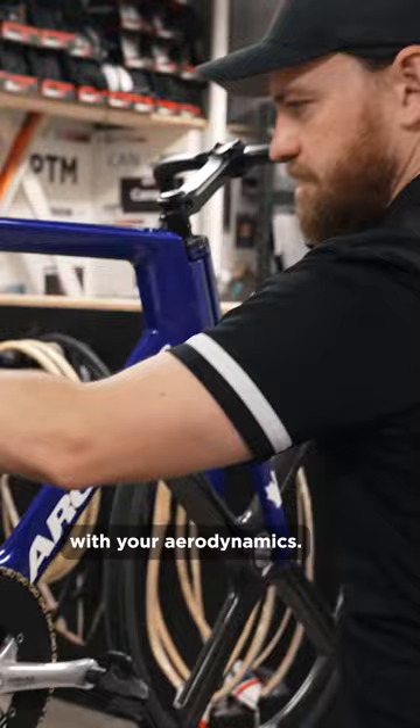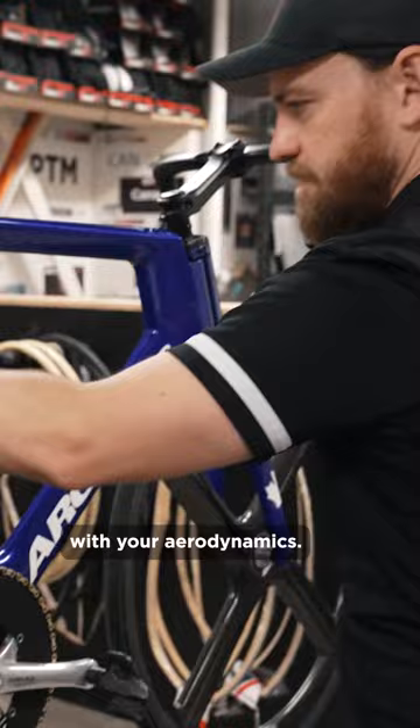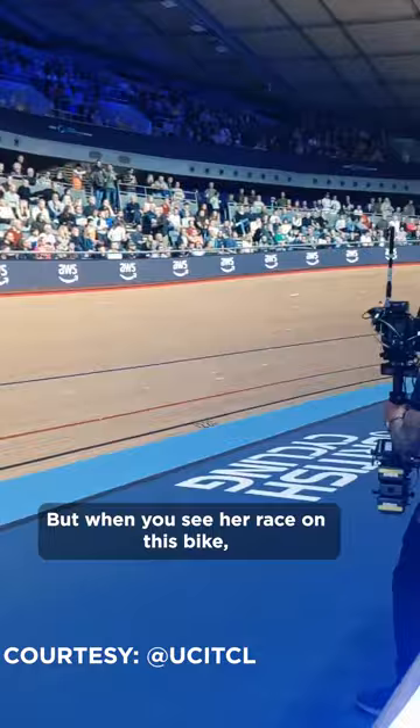With a bike like this, you're going to be most concerned with your aerodynamics. When you look at Kelsey's position, for example, it's very specific to her. But when you see her race on this bike, she's going to be the most aerodynamic on the bike.